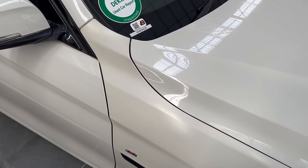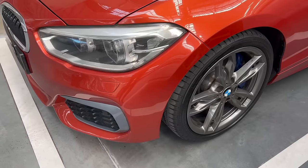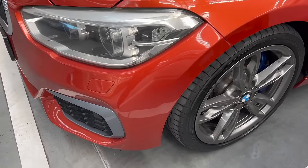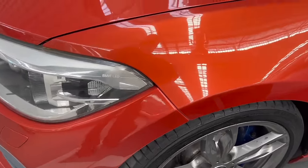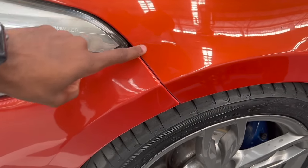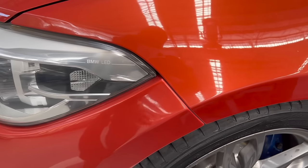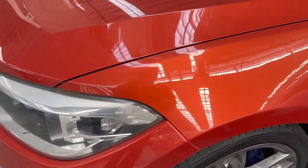With some cars you may not see any colour difference, especially if they repainted the whole body. So you must look out for overspray. For those who don't know, overspray is basically paint that overlapped onto parts which were not supposed to be painted. You will normally find overspray on headlamps, grille, air inlets, and fog lamps.